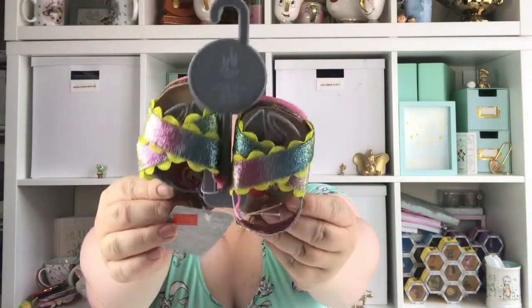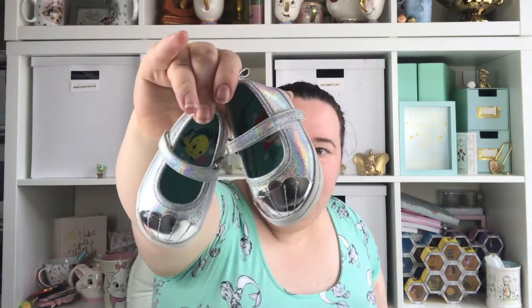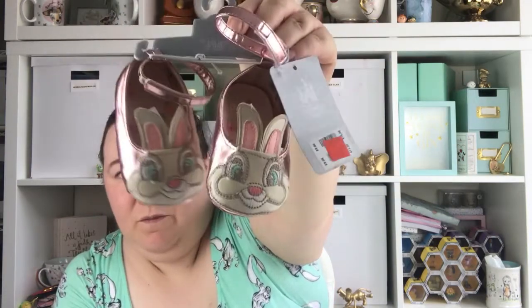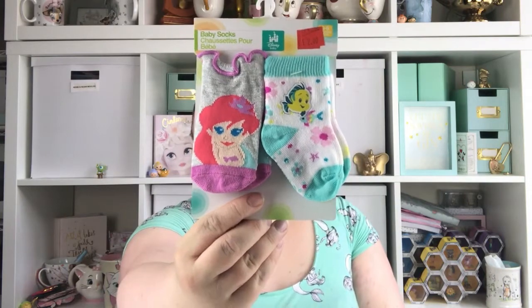I also have a few pairs of shoes from the Disney Store. I got all these in the sale — they're all half price at about £4. I picked up these little Ariel sandals, currently in the sale for £4. Then these little shoes because they'll go nicely with her dresses — she's worn these a few times. One's got Ariel on and one's got Flounder. I think these were also £4. Then she's got these little bunny shoes which will go nicely with her little dress — these were £4.50 in the sale. And I also picked up some little socks, half price at £2.